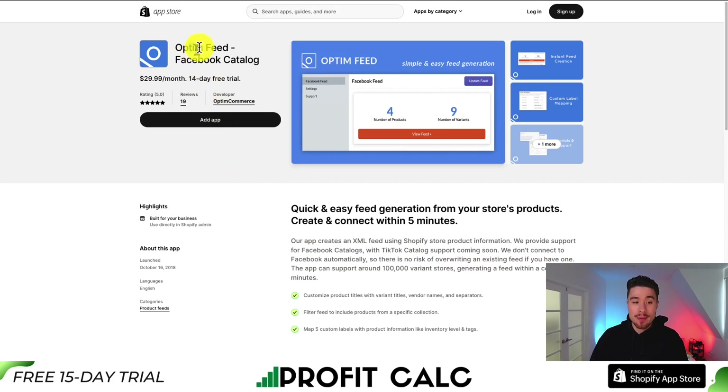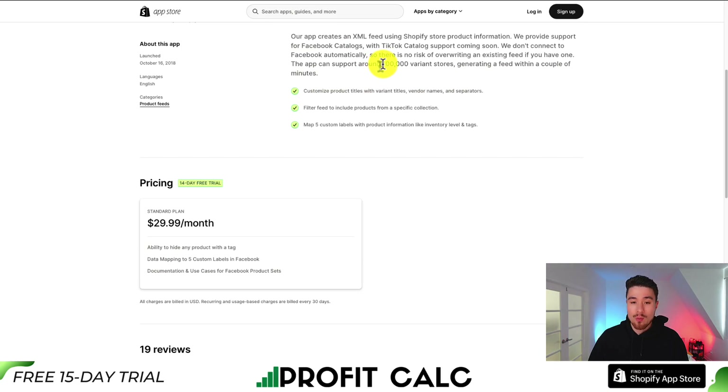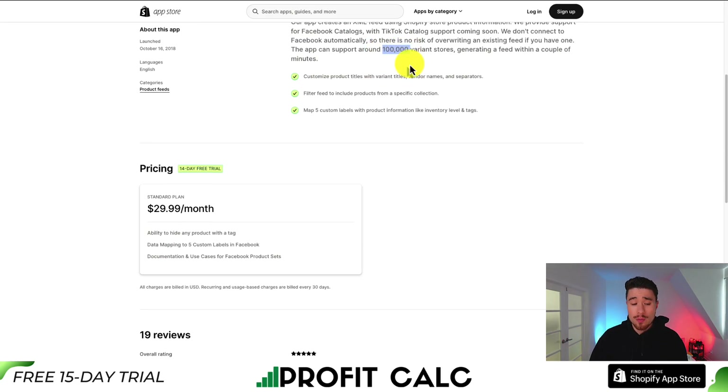For our last app, let's take a look at Optum Feed. It's a Facebook catalog, so you can quickly and easily generate a Facebook feed from your store's products, and you can create and connect it within five minutes. It's going to create an XML feed using Shopify store information. They're also looking to add TikTok catalogs coming soon. It's not going to connect to Facebook automatically, so there's no risk of overwriting an existing feed if you have one. It can support around 100,000 variants.